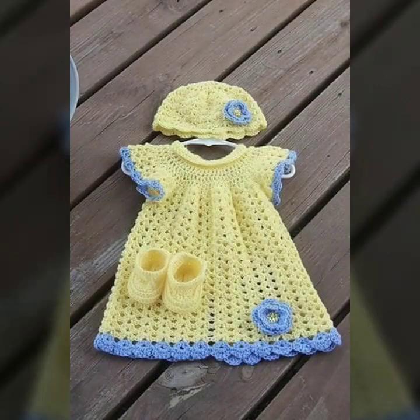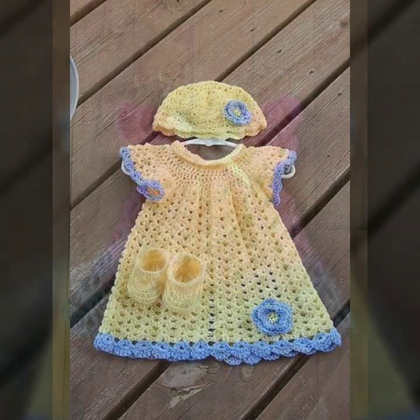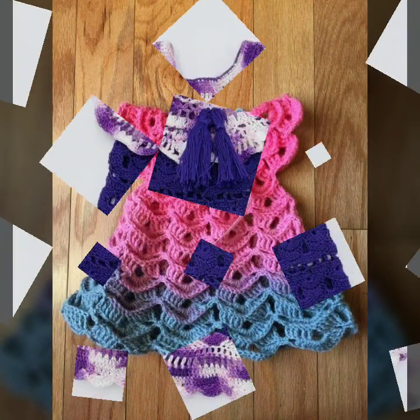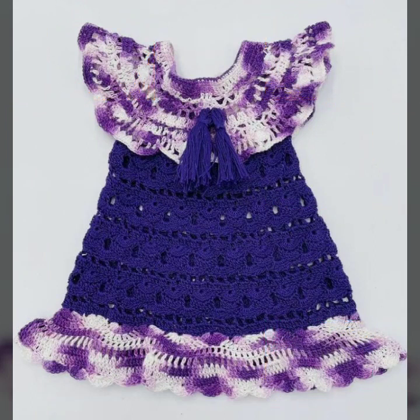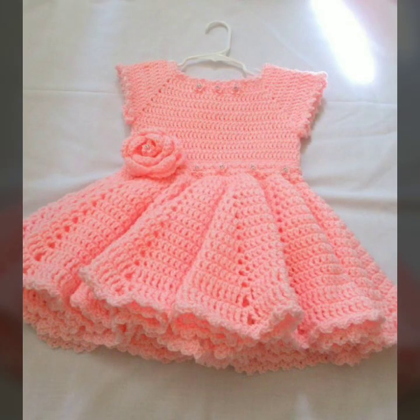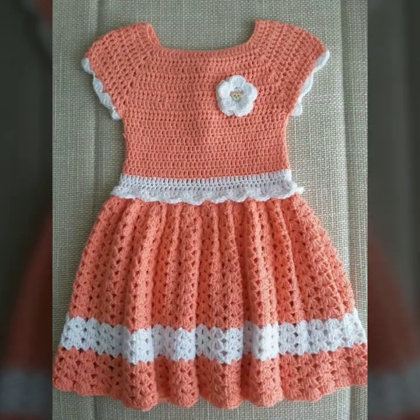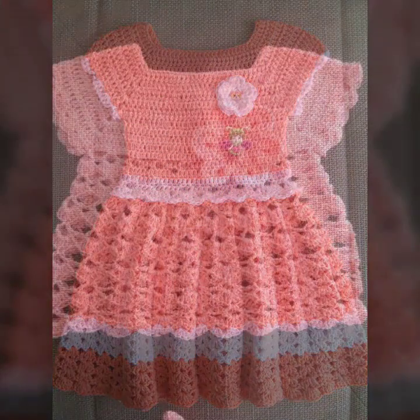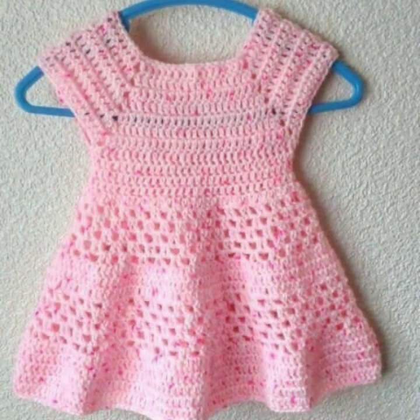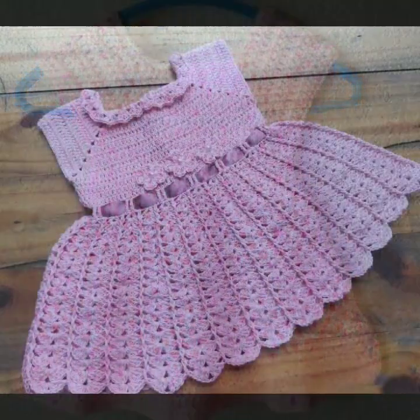Hello friends, welcome back to my YouTube channel. Today I will talk about mind-blowing designs and mind-blowing ideas for your sweet babies — beautiful crochet frog designs, new designs, new ideas, new color combination contrasts. Friends, how are you? I'm fine. I hope you're enjoying the best condition of health.